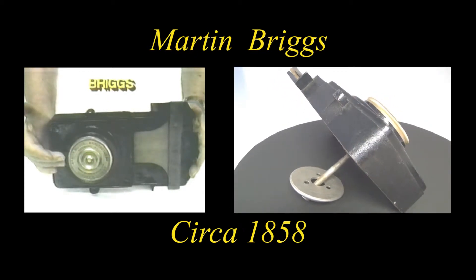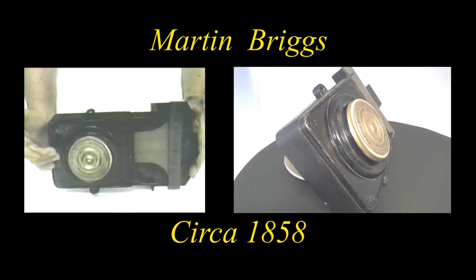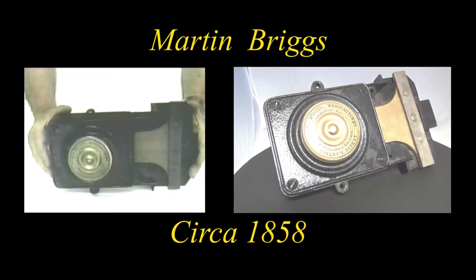This, too, was produced and manufactured in Rochester, New York, and is a good example of their work and efforts.